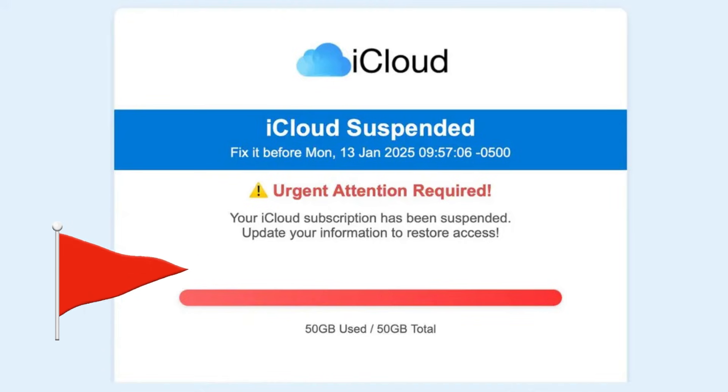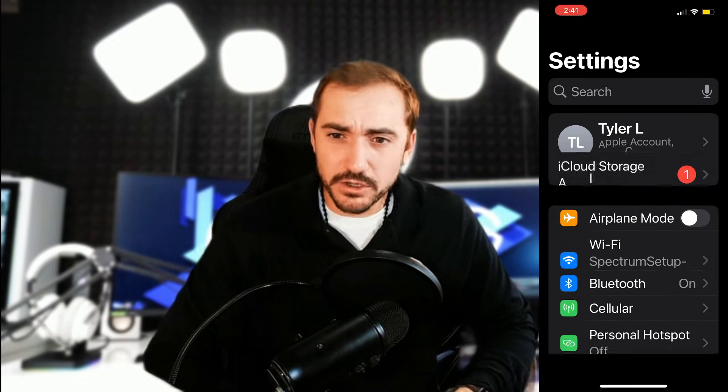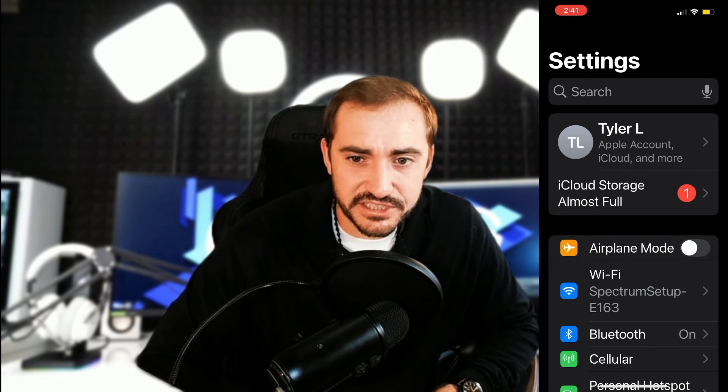You might also feel pressured to act right now — that's usually a red flag. If an email threatening you comes from Apple, Microsoft, or any of these companies, that's not their typical behavior. They are not going to make you feel pressured or threaten you with deleting your storage or your data. So that's another big red flag.